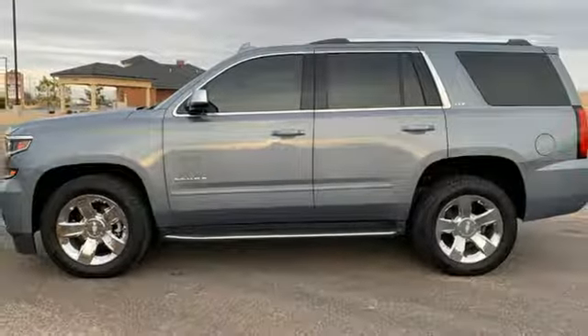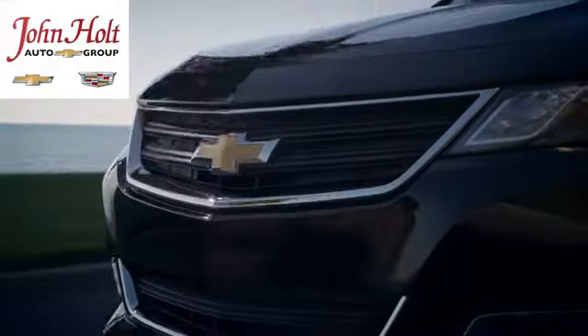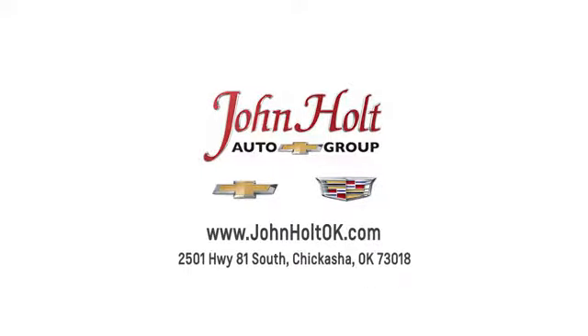If you've been waiting for the perfect time for a test drive, the time is now. Experience it today. Call, click, or stop in to John Holt Auto Group today. Our convenient location at 2501 Highway 81 South in Chickasha allows us to serve as your Oklahoma City Chevrolet and Cadillac dealer.